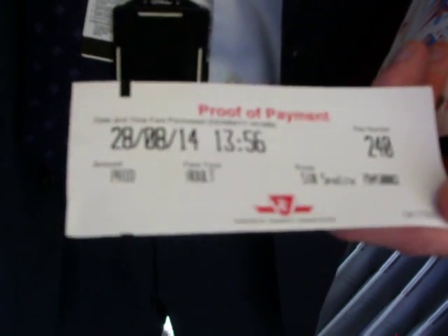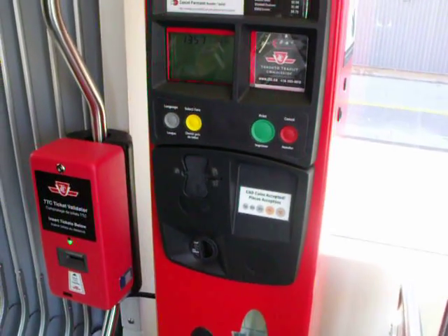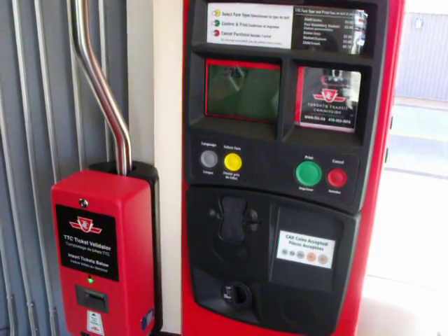The customer would keep this receipt for transfers. If they are transferring to, let's say, a King Street streetcar, they would take this and show it to the operator on that streetcar as proof of payment.